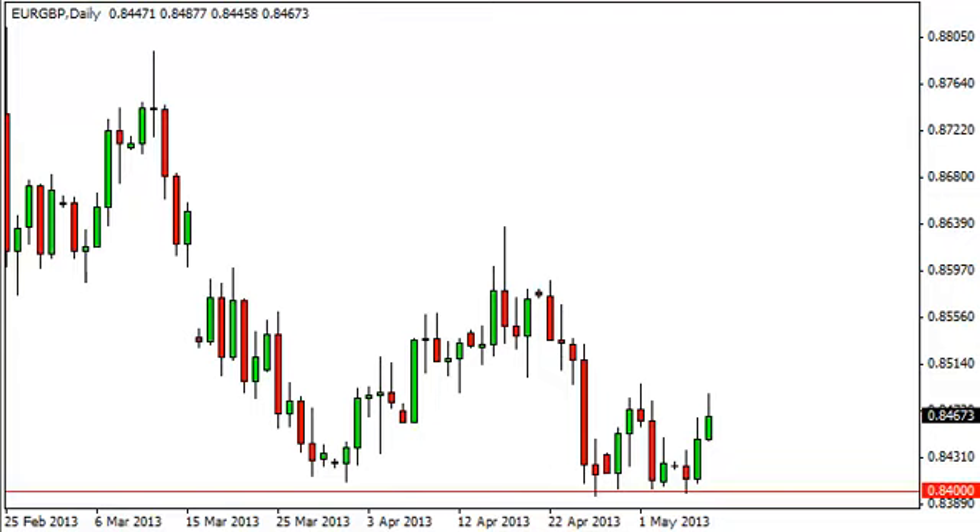Euro pound daily forecast May 9th, FXEmpire.com. The euro pound pair did have a positive showing on Wednesday, but as you can see, gave back some of the gains late in the day to form something pretty close to a shooting star — this is pretty borderline. That being said, it looks like the area spoken of yesterday is going to continue to contain price, with roughly the 0.85 level on top and the obvious 0.84 level on the bottom.